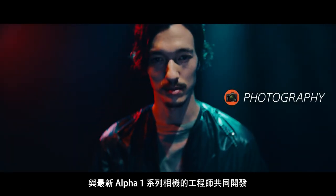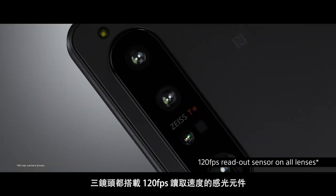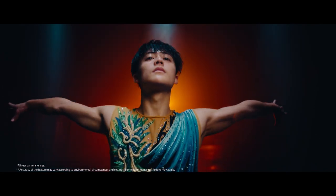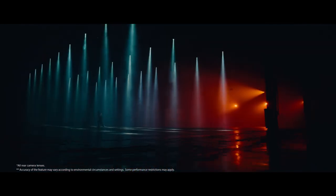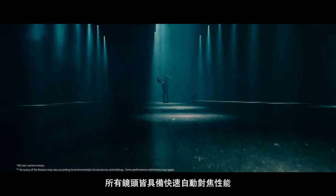Co-developed with the engineers behind the latest Alpha 1 series cameras. All sensors have 120 frames per second readout speed, offering fast autofocus performance on all lenses.